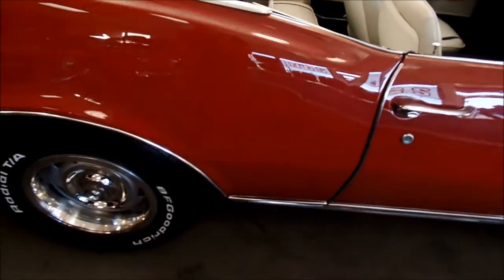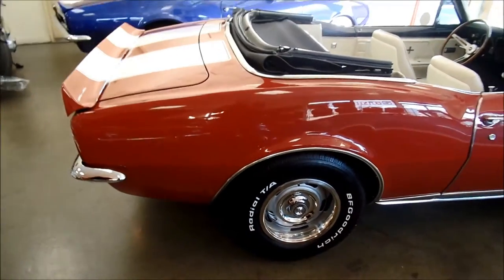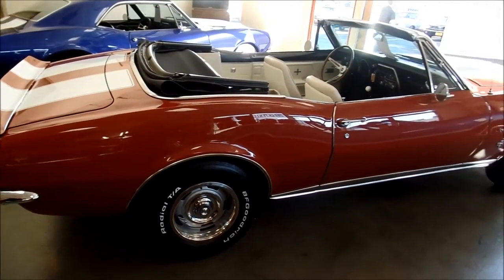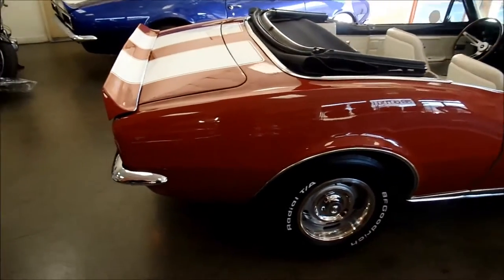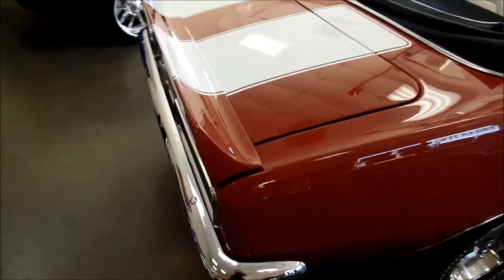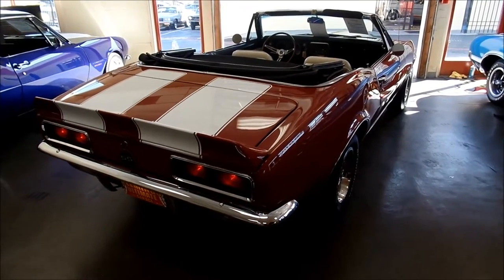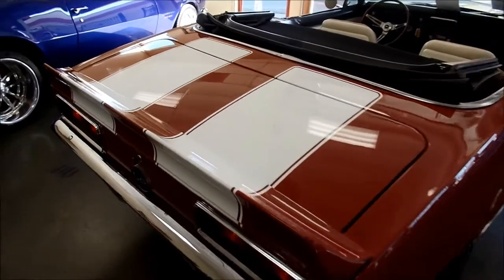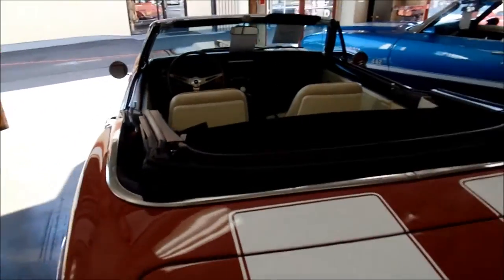She's a sweet running small block 327, 300 horsepower. Very stock. Fun cruiser, sounds wonderful, fun to drive — a nice performing car. She is equipped with disc brakes and power steering.